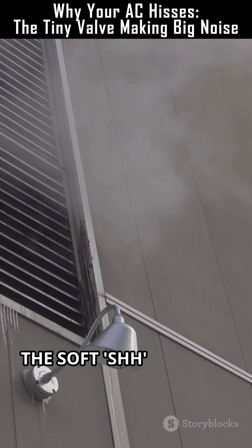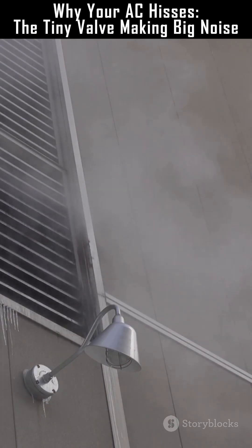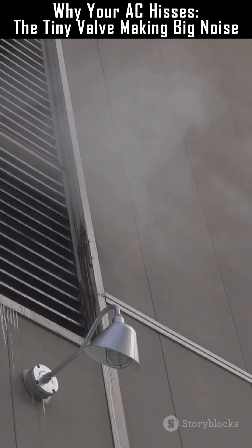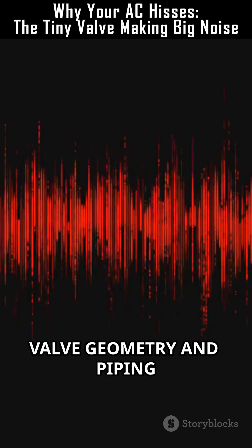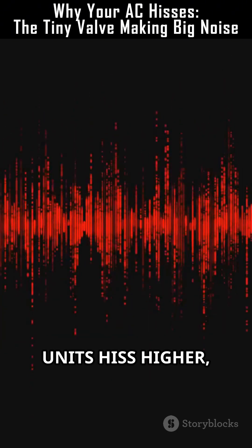The soft 'shh' we hear comes from microbubbles collapsing and chaotic flow making broadband noise. Valve geometry and piping resonance pick out certain pitches — that's why some units hiss higher, some lower.